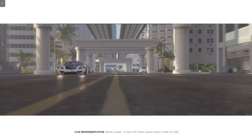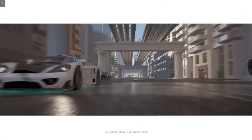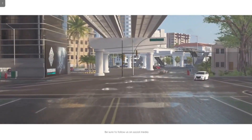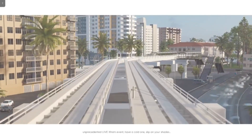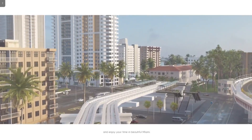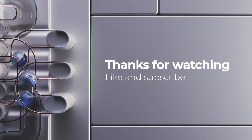What a finish to the Live Extreme Series Miami Surf and Turf. Be sure to follow us on social media until our next exciting, unprecedented Live Extreme event. Have a cold one, slip on your shades, and enjoy your time in beautiful Miami. I know I will.